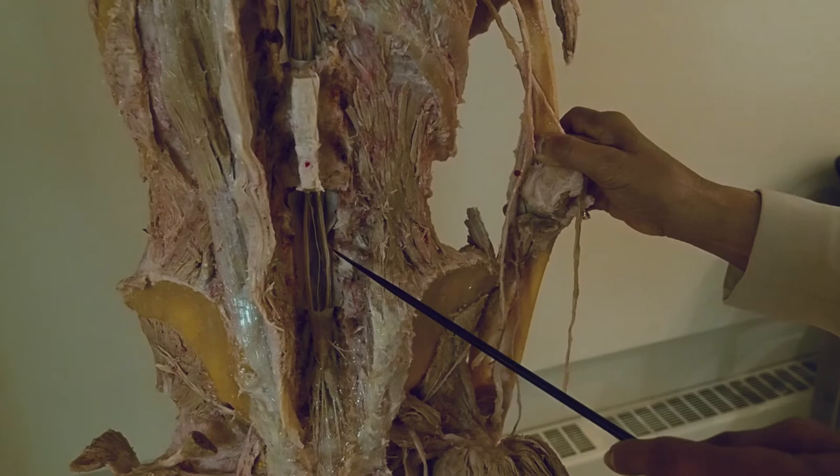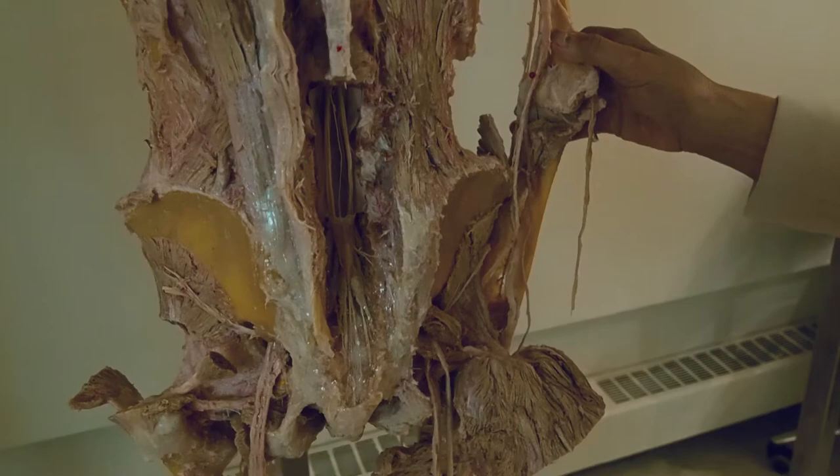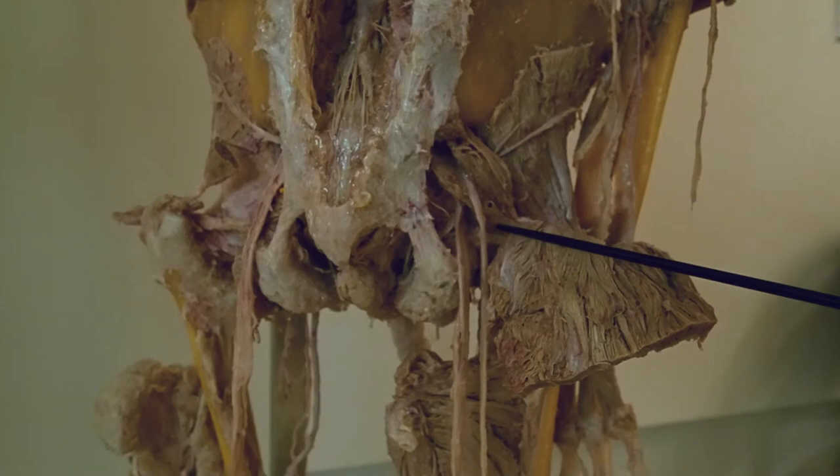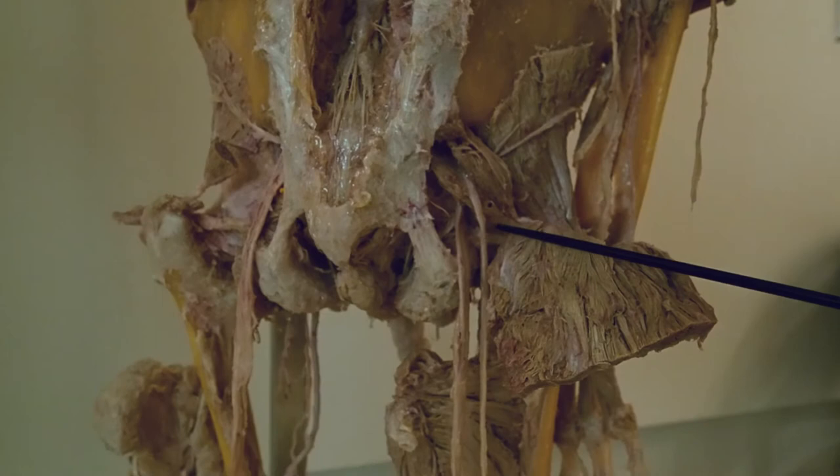Another interesting thing in this specimen is that on this side you see only one sciatic nerve coming down as a whole, whereas on this side the two parts of the sciatic nerve are coming separately. This muscle is piriformis — part of the nerve is coming through the piriformis and part of the nerve is coming below. We've taken a big tour and I probably mentioned most of the things. Take your time to look around, think about things, and pay attention. My last question to you is: who do you think is the most important person in this room at this time? I'd like you to take your hand, point to yourself, and say 'I am.'